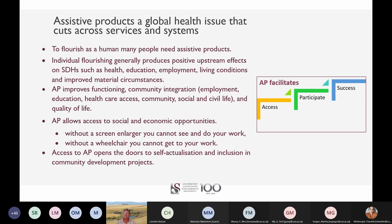Assistive products improve more than health outcomes — they help people flourish. When individuals flourish, you generally get positive upstream effects on the social determinants of health, such as education, employment, living conditions and material circumstances. Access to appropriate assistive products improves a person's ability to participate and achieve success in education, employment, community, social and civic life. It opens doors to self-actualization and inclusive development.